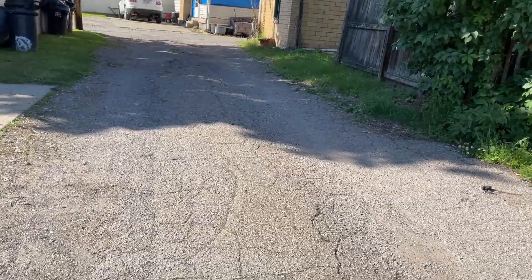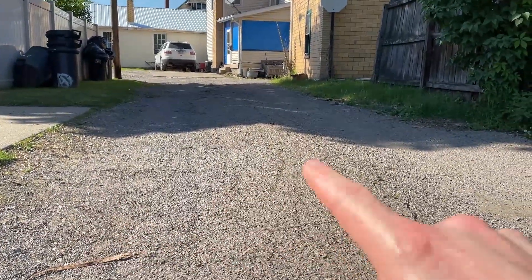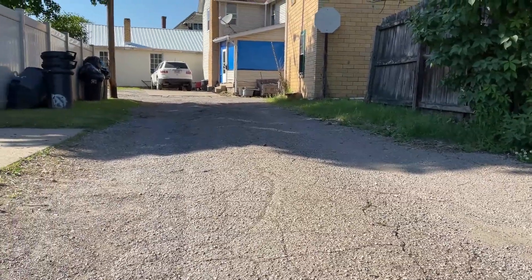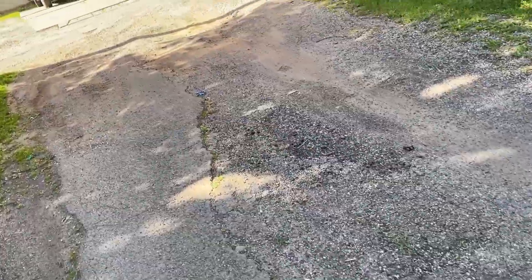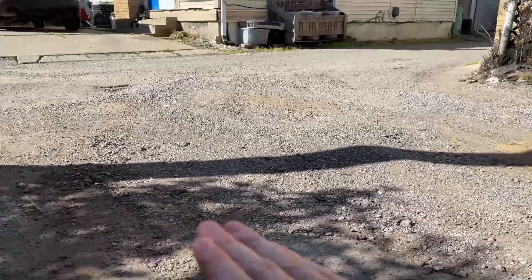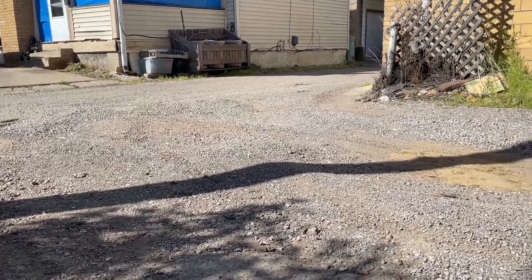Oh my gosh, yeah, it's pretty bad. The hump gets to be pretty significant in the middle part. If you have a low-riding car you can actually scrape the bottom of it. A lot of missing asphalt just filled in with gravel over time. It's probably at least 8 to 10 inch bumps there. That one's pretty bad, but definitely not the worst one. Let's go find the worst one — there's one kind of over by the saloon.